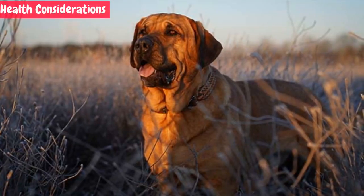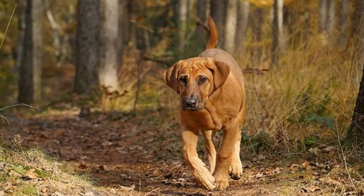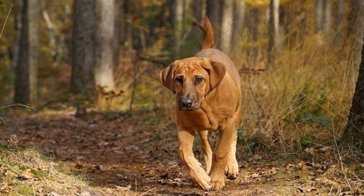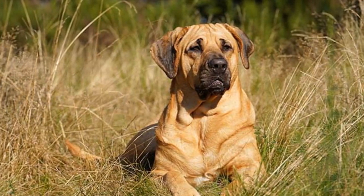Like all breeds, Broholmers are prone to certain health issues, including hip dysplasia and bloat. Regular vet checkups, a balanced diet, and proper exercise are crucial for their overall well-being. Responsible breeding practices can help reduce the risk of genetic health problems.